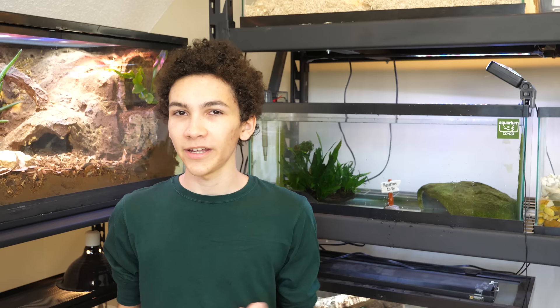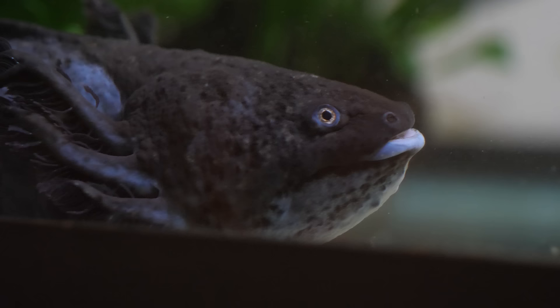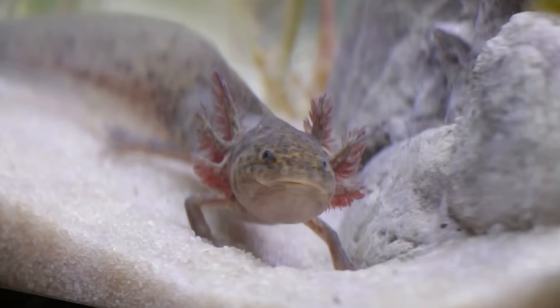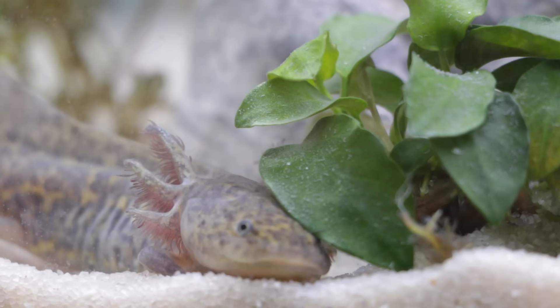Almost exactly one year and one month ago, I got my first aquatic amphibian — actually my first exotic amphibian, because before then I had just been keeping native species to the area. This is my axolotl. I've done two videos on her, including one unboxing where I was super nervous, not because they're a scary species or complicated, but because this was completely new territory for me. I'm all about terrestrial reptiles, and this is a whole new ballpark.